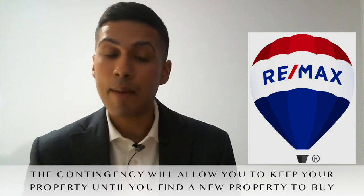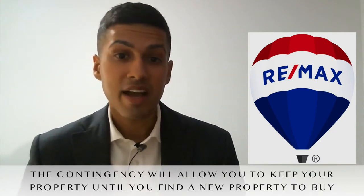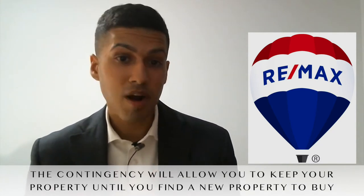The contingency is usually the preferred way of getting the property sold — it just all depends on the buyer you're working with. The contingency will basically allow you to say, I'm only going to be able to sell my property if and only if I can find the next property, so that I'm looking to purchase and we can negotiate a closing that'll happen back to back.